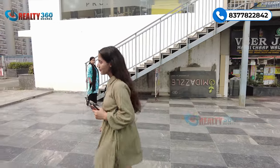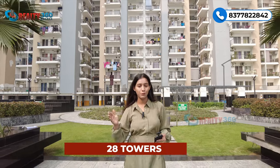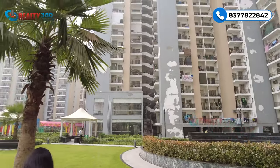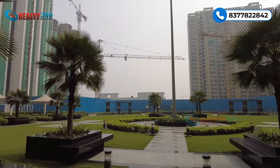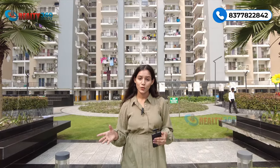Ab main aapko project ke andar lekar chalti hoon. Hum project ko discuss karenge. Puncheel Greens 2 ek township hai - 26 acres ki township hai jis mein 28 high-rise towers milte hain. Ye project paanch phases mein develop kiya gaya hai, jis mein se char phases builder successfully ready kar chuka hai aur deliver bhi kar chuka hai. In char phases ki OC aa chuki hai aur log bhi in mein move in kar chuke hain. Zyada tar units occupied hain aur bahut jald builder apna fifth phase bhi launch karne wale hain jo abhi pre-launch stage mein hai.